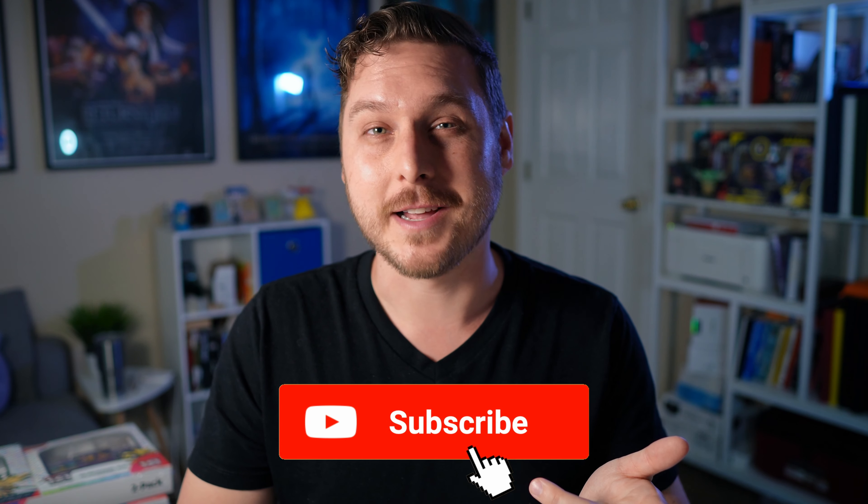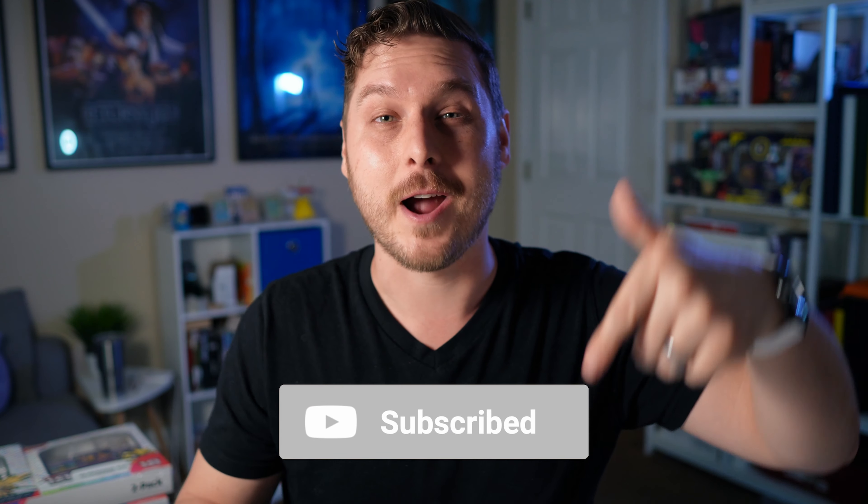If it's your first time here, my name is Luke. After 20 years, I got back into collecting Pokémon cards to chase that feeling of nostalgia from my childhood. I hope you'll come along the collecting journey with me by hitting that subscribe button below.